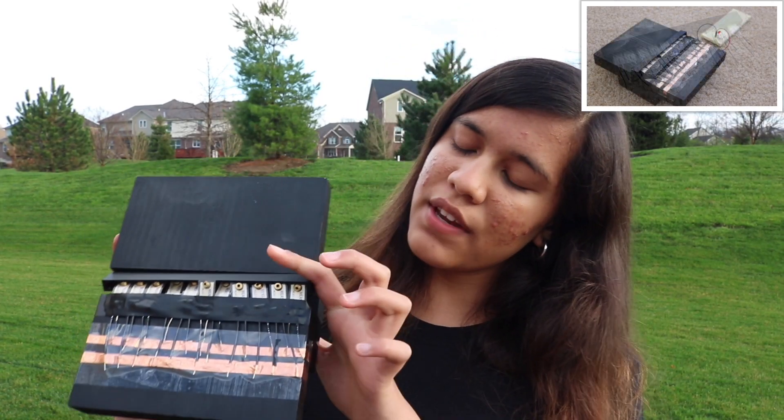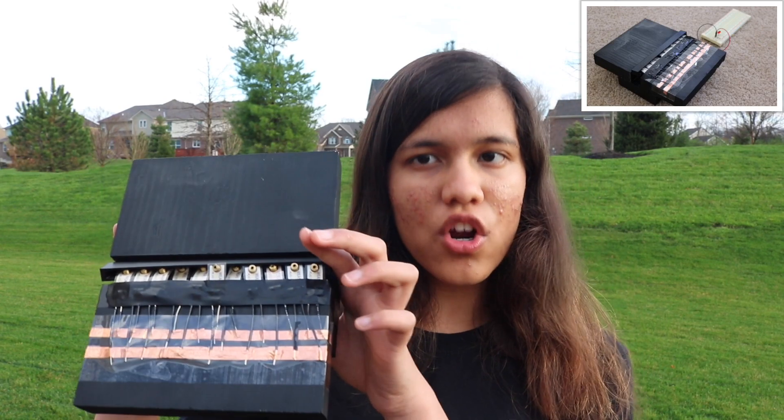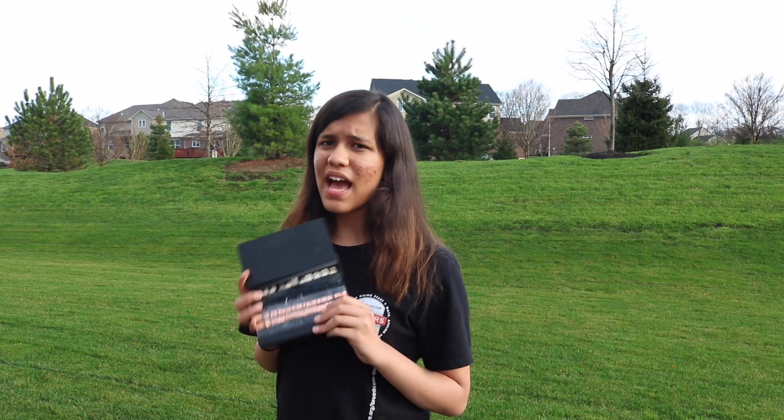This prototype has 11 PISO sensors put together with a 3D printed block at the top. The block is so that even if a car goes just over the corner, all of them will go down, which means that all of them will generate electricity.